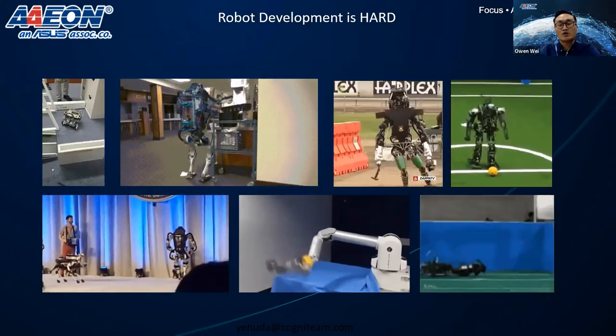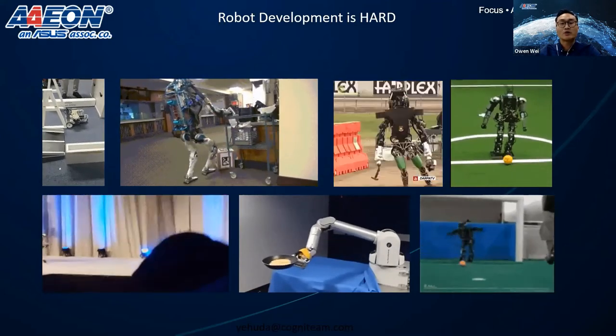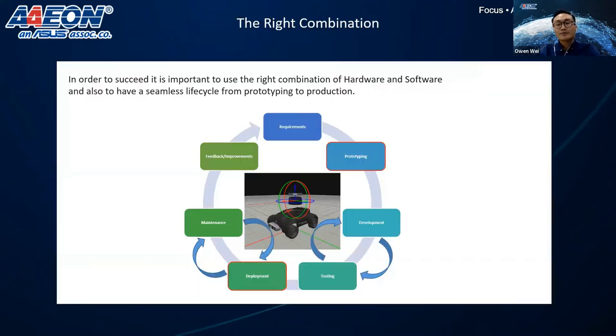There is also one very important thing, which is the stimulus development cycle, and I will talk more later. We know that robotic development is not an easy task — it will require the right combination between hardware components, software architecture, and integration. It is also very important to have a lifecycle where each step could be combined closely, from prototyping to production.